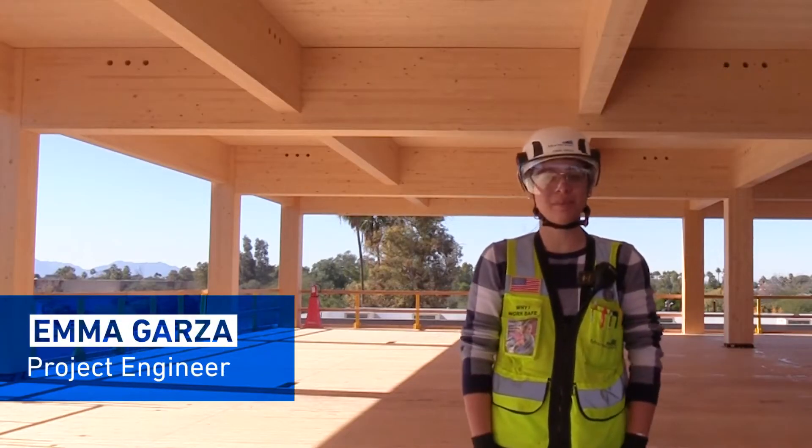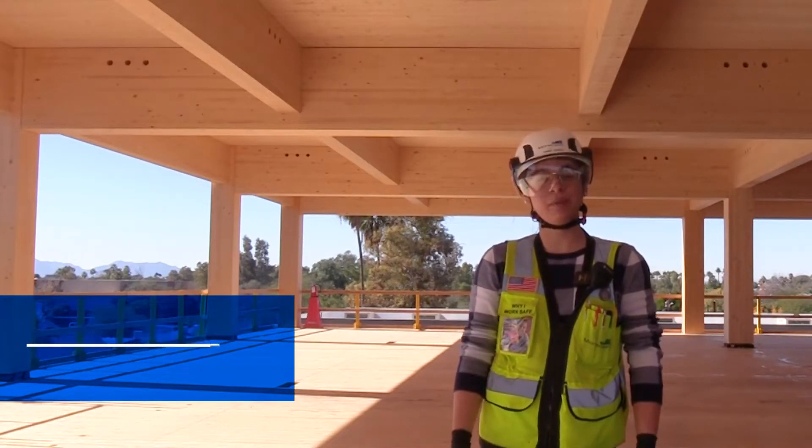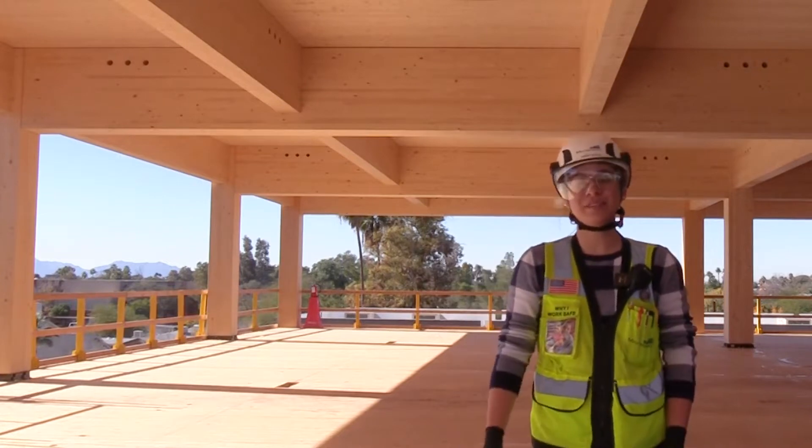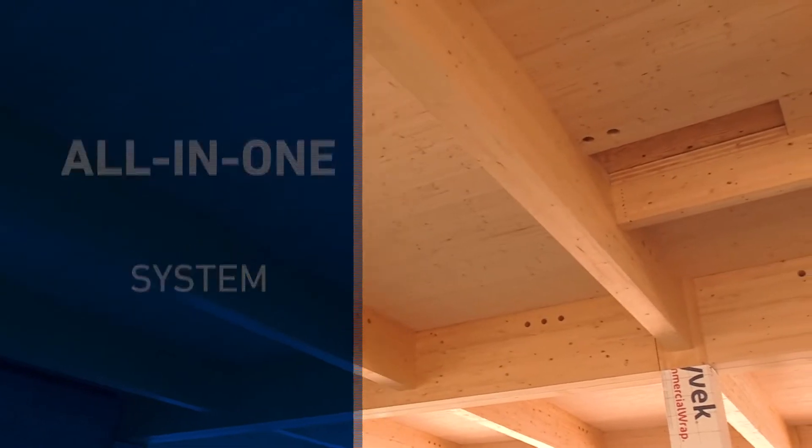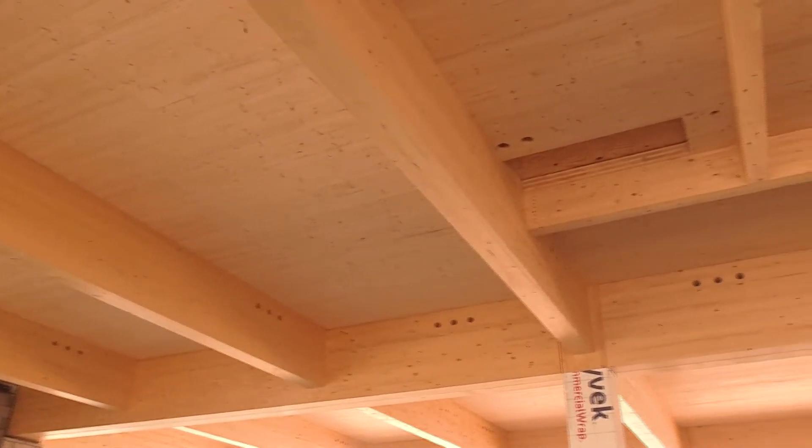Hi, I'm Emma Garza. I am a project engineer here at The Beam, and I'm working on the mass timber scope of work. Building with mass timber is efficient given that it's an all-in-one system. You have columns and you have beams, but the unique feature is the CLT deck.